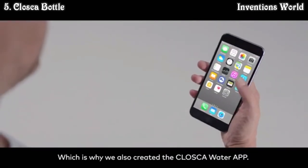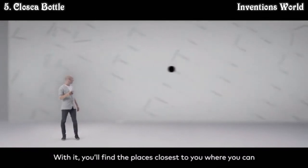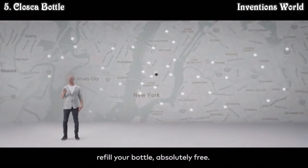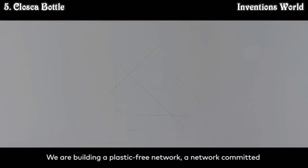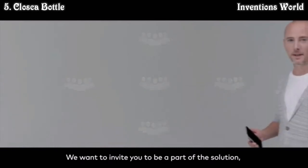We believe technology is part of the solution, which is why we also created the Closca Water App. With it, you'll find the places closest to you where you can refill your bottle absolutely free. We are building a plastic-free network — a network committed to reducing the contamination of our planet. We want to invite you to be a part of the solution.